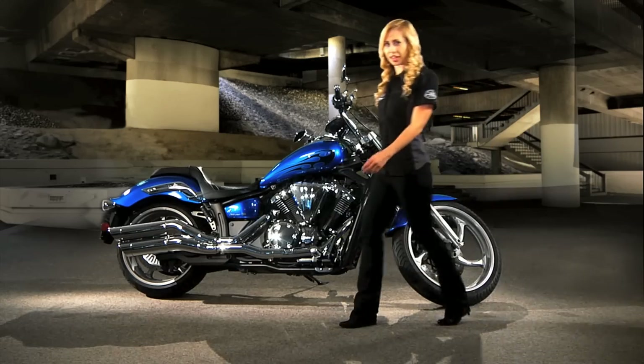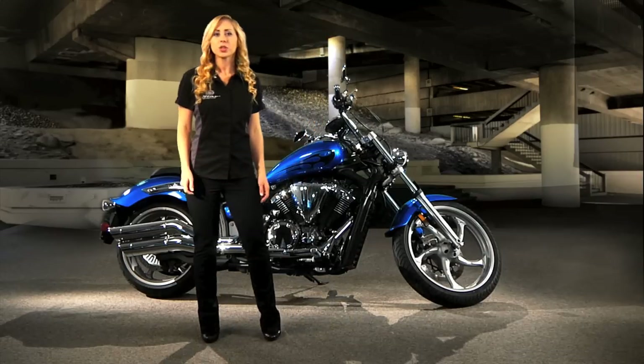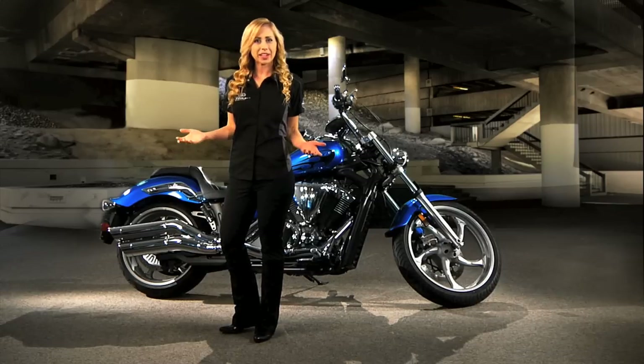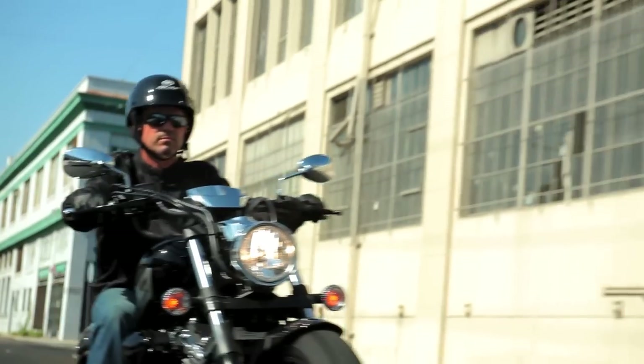The 2011 Striker from Star Motorcycles — true custom cruiser style, attitude and performance. So what are you waiting for? Get to your dealer and check it out.